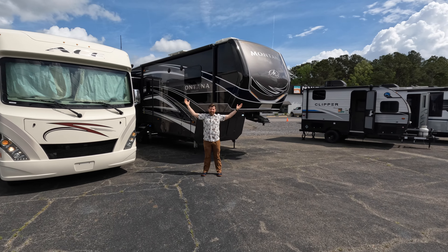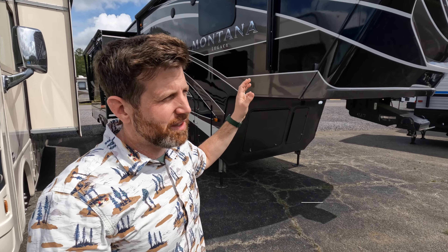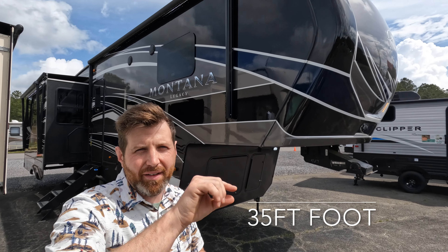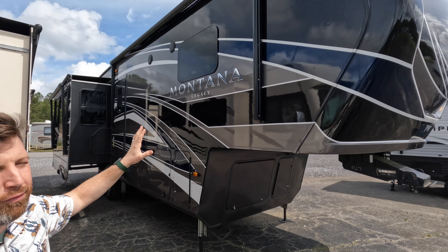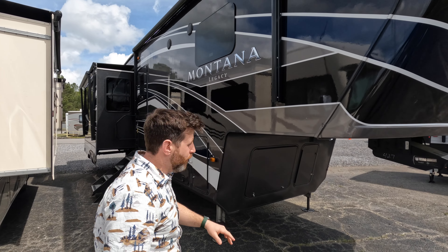This thing's giant. Now it's actually on the smaller side of the 5th Wheel — this is a 37-foot, roundabout. I'll have to verify that, it'll be in the notes. As you can see, it has the full-body paint which is absolutely brilliant and beautiful. Love it. It's Montana Legacy, so let's take a quick walk through.